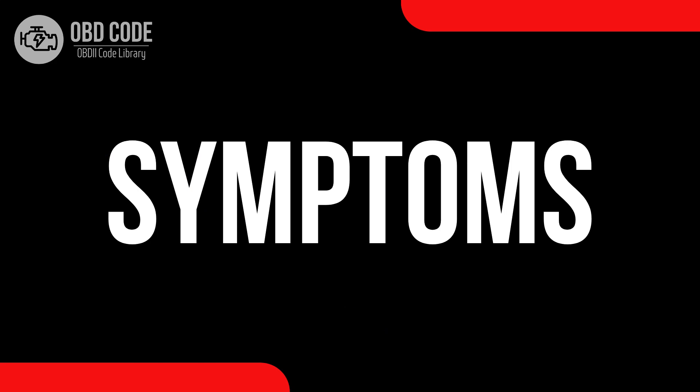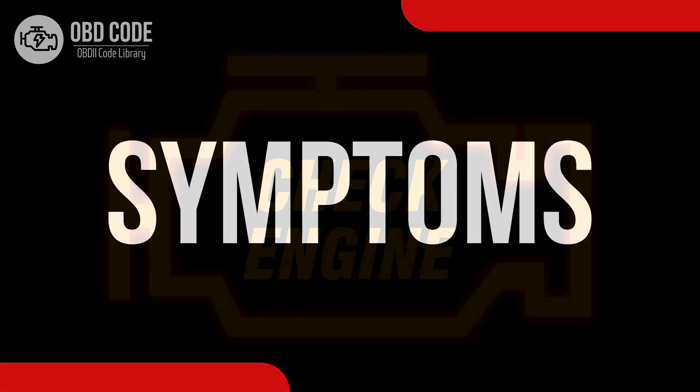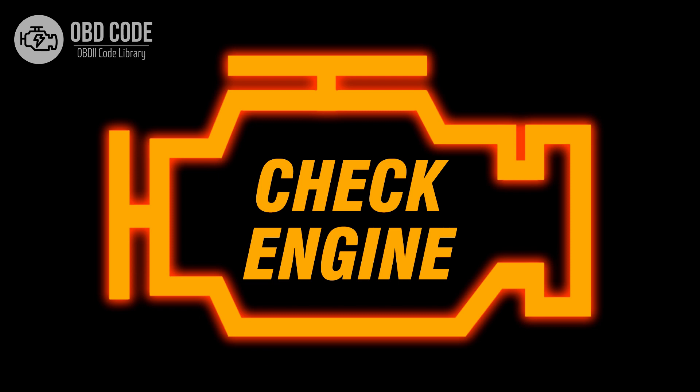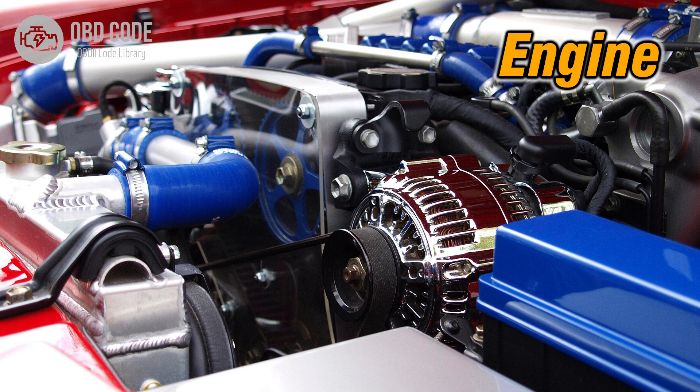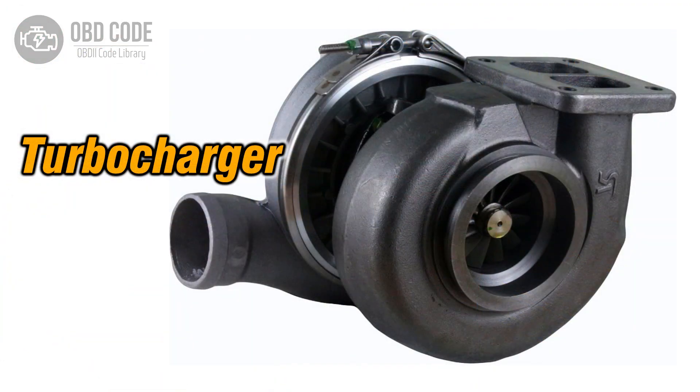Code symptoms P0242: 1. Illuminated check engine or service engine soon light on the dashboard. 2. Reduced engine performance. 3. Possible noise from the turbocharger.